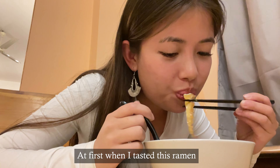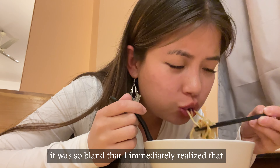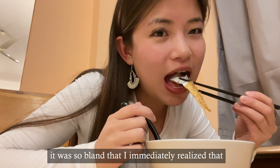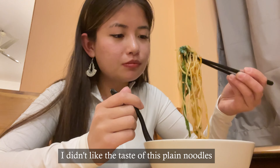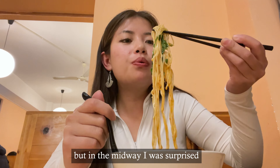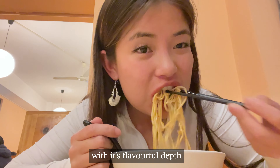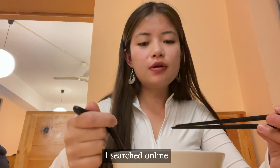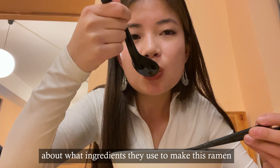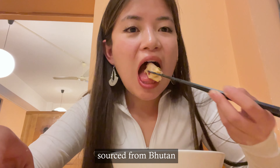At first when I tasted this ramen it was so bland — it was so bland that I immediately realized I didn't like the taste of these plain noodles. Still, I continued eating because I don't like wasting food, but midway I was surprised as the rich broth gradually won me over with its flavorful depth. I searched online about what ingredients they use, and this restaurant only uses ingredients that are locally sourced.